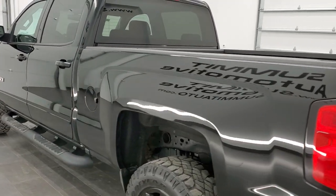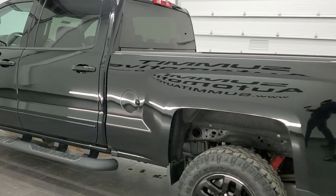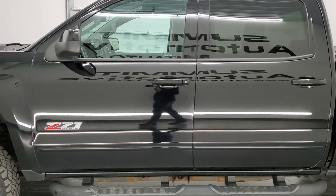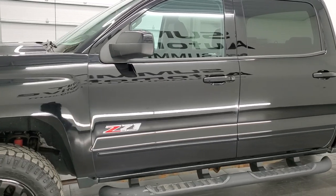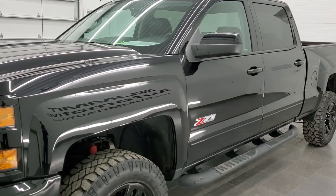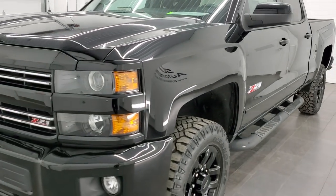This 2016 Chevy Silverado 2500 has the 6-liter V8 gas engine. This truck has been fully safetied and inspected by our service shop, has a fresh oil and filter change. All the fluids have been checked and topped off, and this truck is 100% ready to go.